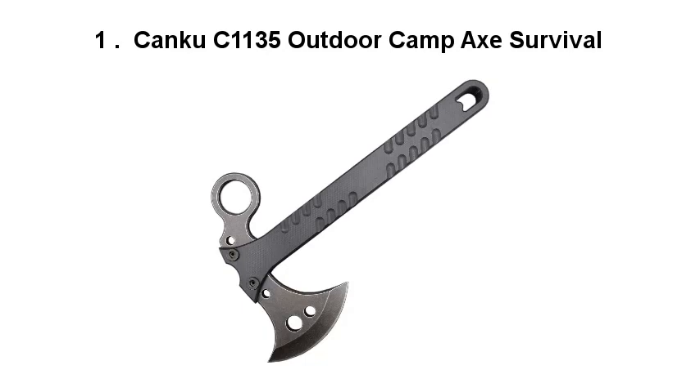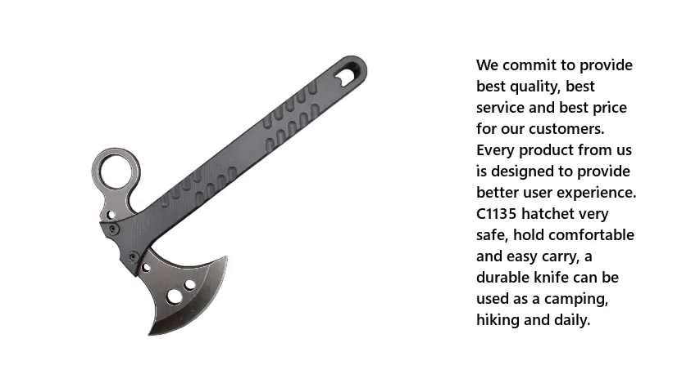Number 1: Kanku C1135 Outdoor Camp Axe Survival. We commit to provide best quality, best service, and best price for our customers. Every product from us is designed to provide a better user experience.